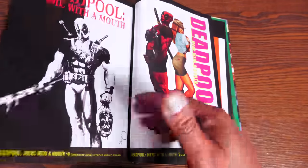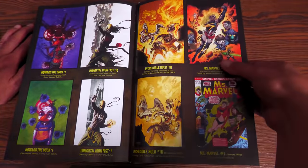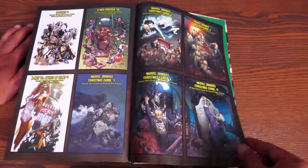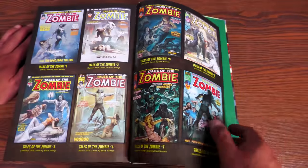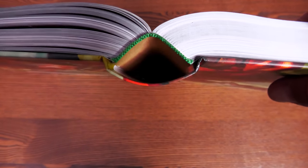There are a lot of Deadpool: Merc with a Mouth variant covers in the back. The main covers are done between chapters. There was a whole 'zombie month' where every Marvel comic had a zombie variant cover — not just by Suydam but by other artists as well — collected here in thumbnail format. There's also some original art in thumbnails, and covers to the Tales of the Zombie reprints and homage covers, followed by the back end sheets.